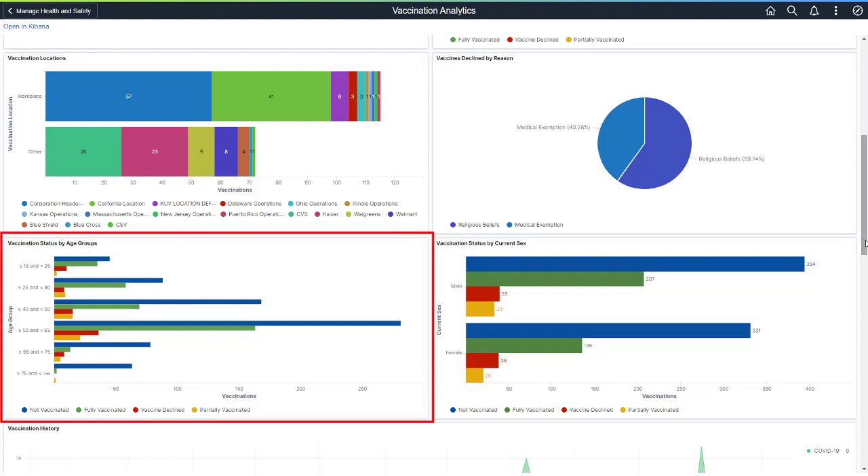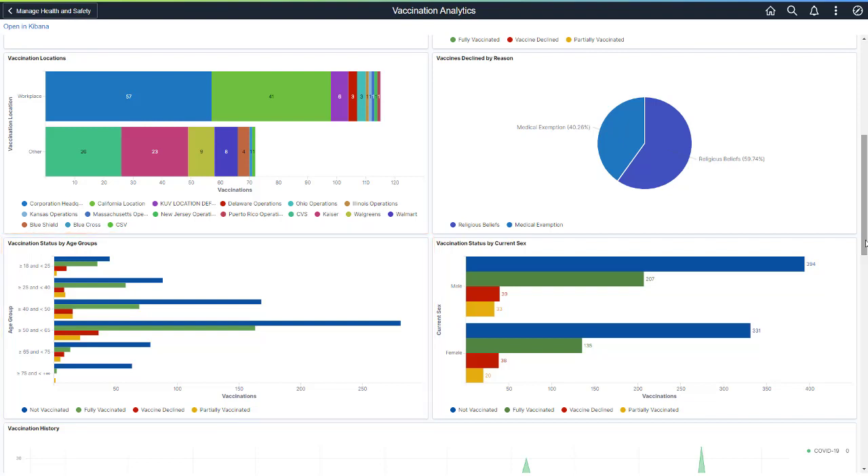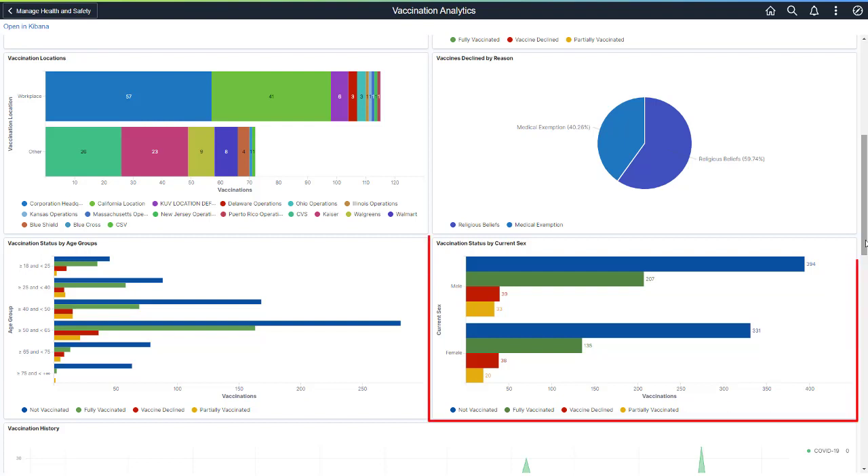The Vaccination Status by Age Groups analytic shows the number of employees who have been vaccinated, partially vaccinated, declined, or not vaccinated by age group. The Vaccination Status by Current Sex analytic shows who has been vaccinated, partially vaccinated, declined, or not vaccinated by current sex.